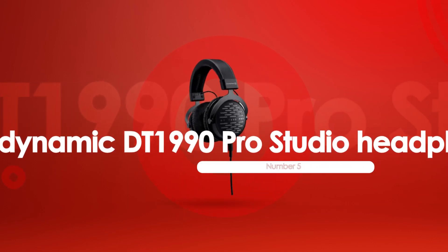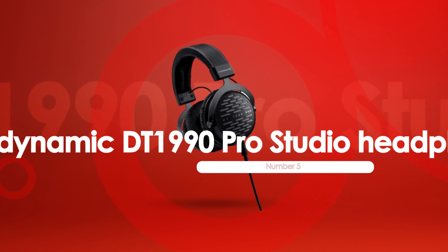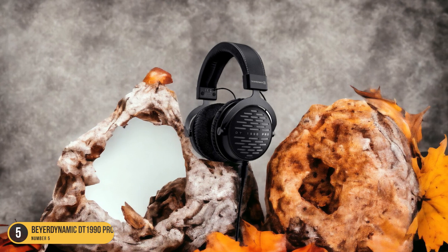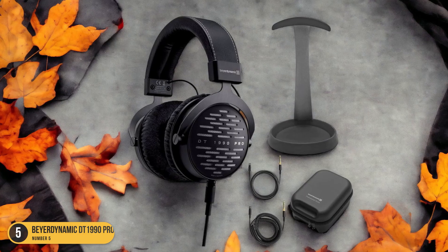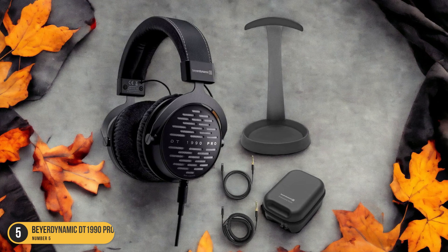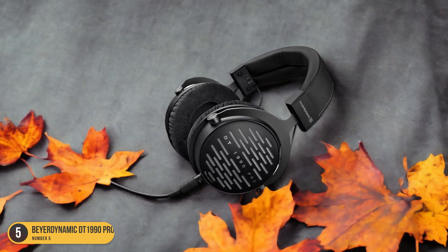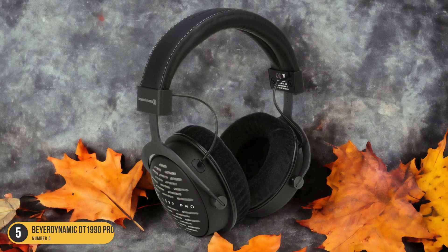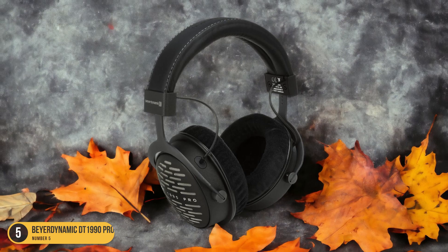At number 5, we have the Beyerdynamic DT1990 Pro Studio Headphones. When it comes to professional studio headphones, the Beyerdynamic DT1990 Pro stands out for its precision and exceptional sound quality. These headphones are a musician's dream, offering an unparalleled level of accuracy and detail in sound reproduction. The open-back design provides a natural soundstage, making you feel like you're in the middle of the music. The Tesla drivers deliver a crisp and clear high-end, while the powerful bass response adds depth to every note.